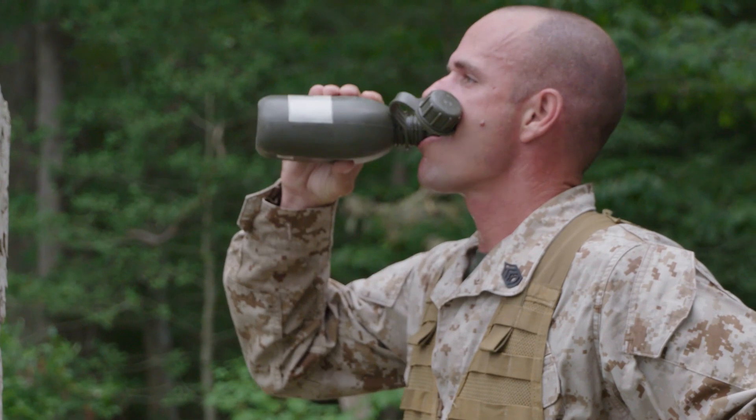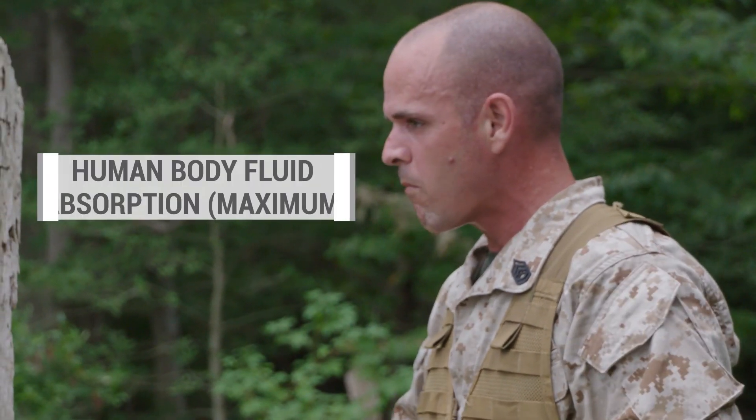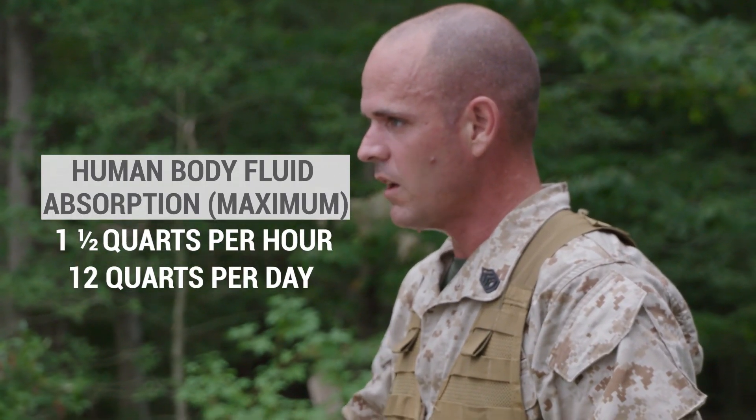In certain situations, fluids required to replace sweating may actually exceed the body's ability to absorb the fluid.